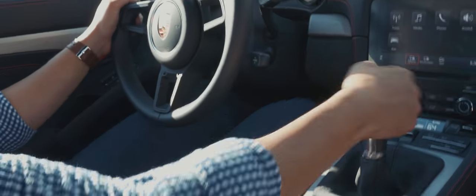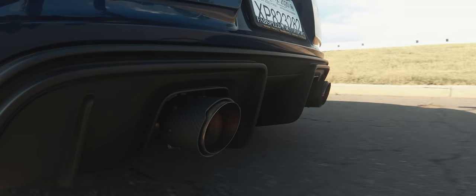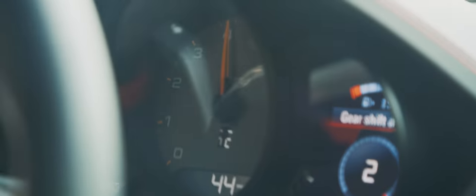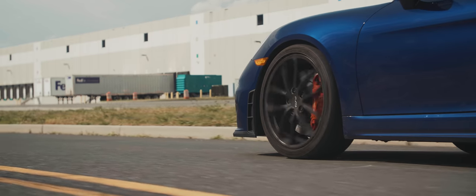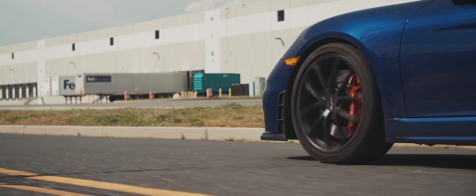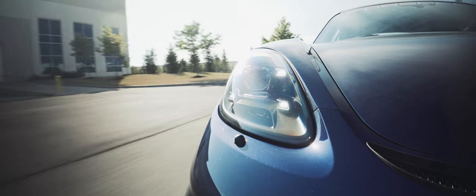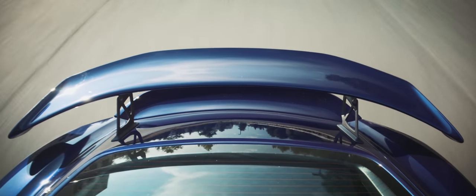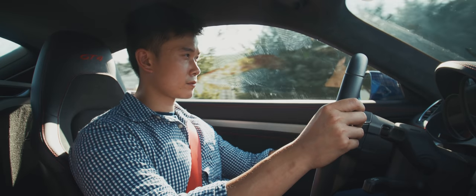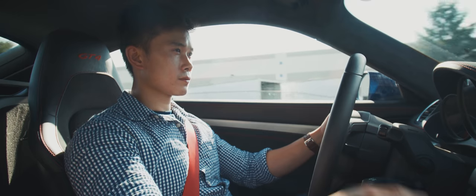The rev match, or auto blip as Porsche calls it, is great — but I wouldn't expect anything less here. The throttle is light and responsive; the slightest press to the accelerator is really all you need if you want to rev match yourself. The gearing is perfect as well. The six forward gears are designed only for performance and they didn't even bother to do an overdrive ratio. The top of sixth is basically the V-Max of the car, which I think is about 188. This makes the overall performance very well-rounded, but cruising becomes difficult because you end up maintaining between 3,000 and 4,000 RPM at highway speeds.